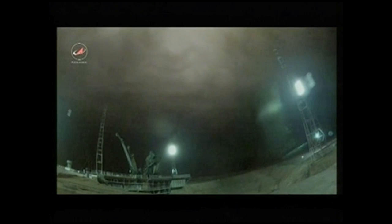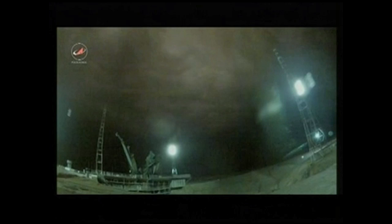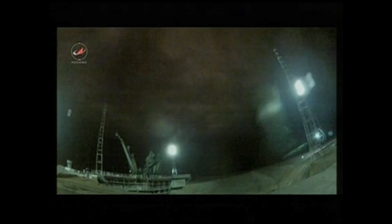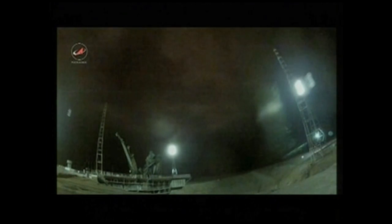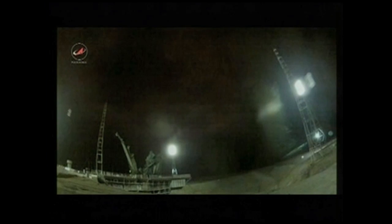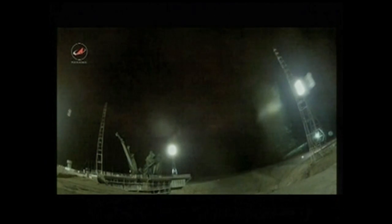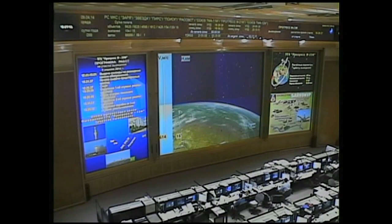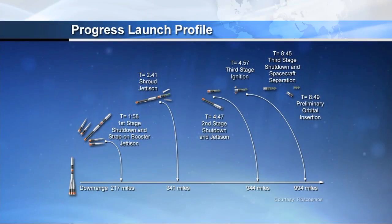Parking out to the northeast in pursuit of the International Space Station. Coming up on the one minute mark of the flight. All main engine parameters are reported to be normal. One minute 20 seconds into the flight, about 30 seconds to go before first stage separation. The four strap-on boosters will be commanded to be jettisoned, falling away from the vehicle.